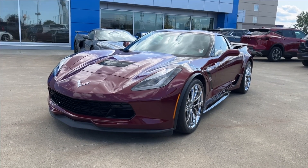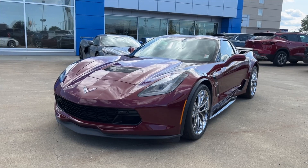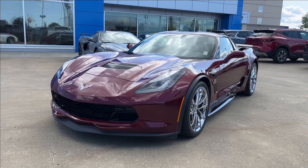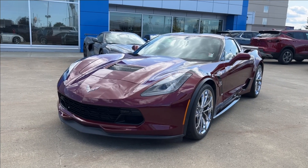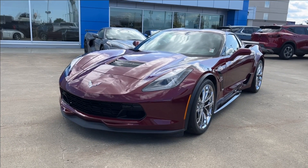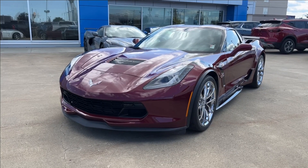Hello and welcome to Wolf Chevrolet. Today we're going to be looking at this 2017 Chevrolet Corvette Grand Sport Coupe. It comes equipped with a 6.2 liter V8 engine paired to an 8-speed automatic transmission. Standard features included such as premium leather heated and cooled seats, performance data recorder, drive mode selector, chrome alloy wheels, and so much more. Come check it out.